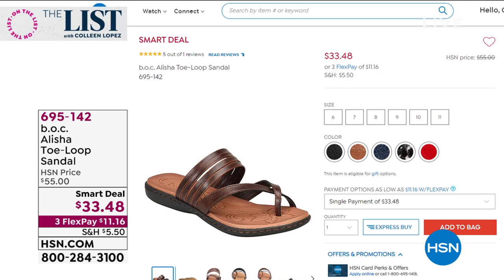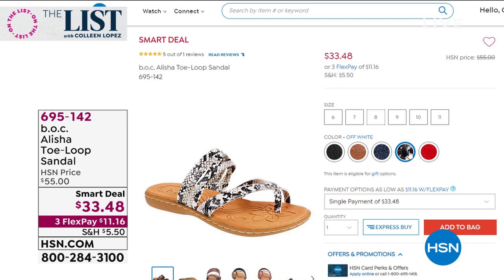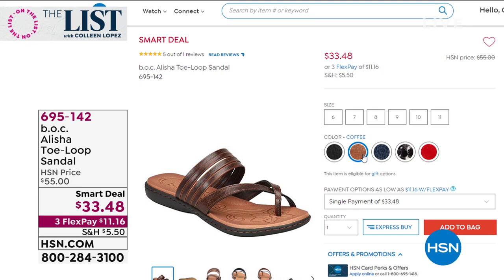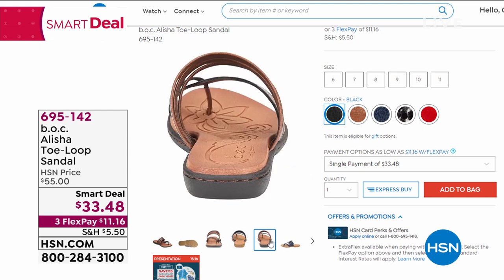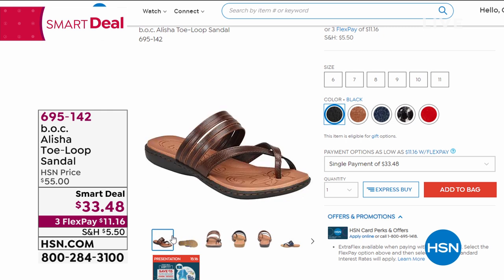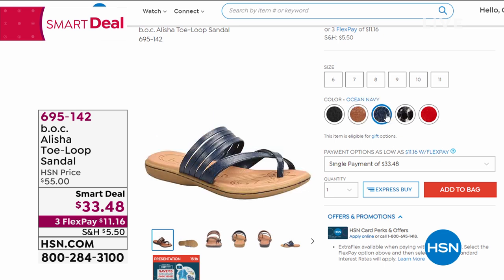Coming up next hour, Born has an amazing line called BOC — Born of Comfort. This is the Alicia, a toe loop sandal. It's only $33.48, down from $55. They are dreamy on your foot. You tell me the last time you've seen a Born sandal for $33. That is available if you'd like to order it now, otherwise stay tuned — that will be coming up next hour.